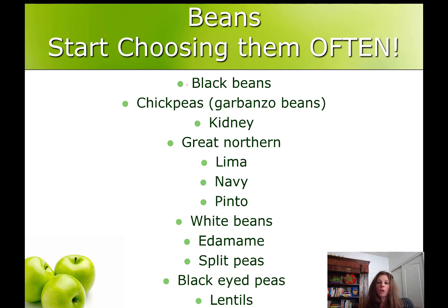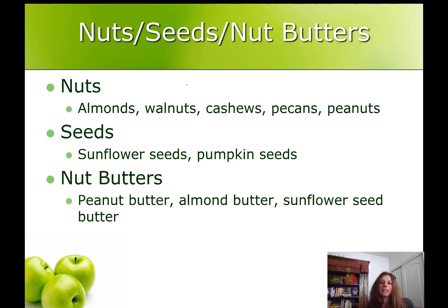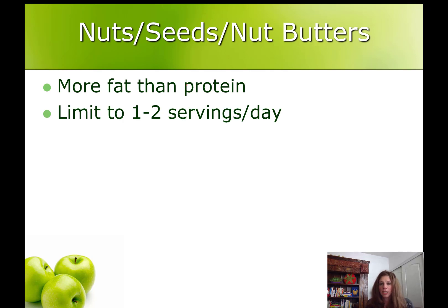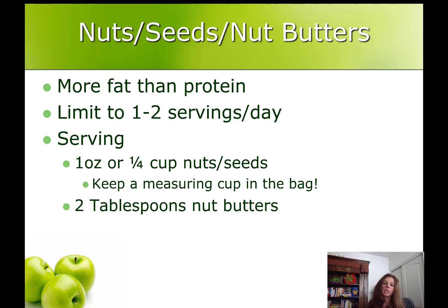And then there's beans — beans are a great source of protein. Sometimes they get overlooked because they have carbohydrates, but they get a free pass: these are good carbohydrates. Beans are filled with fiber, they're filling, they're real whole foods, not processed packaged foods. Start trying to eat them more often as a goal. Nuts, seeds, and nut butters like peanut butter do have protein, but they have more fat than protein, so try to limit servings to once, maybe twice a day at most. Use an ounce or half a cup as a serving for nuts and seeds — it's a good idea to keep a measuring cup in the bag so you never overdo it — and two tablespoons as a portion for peanut butter.